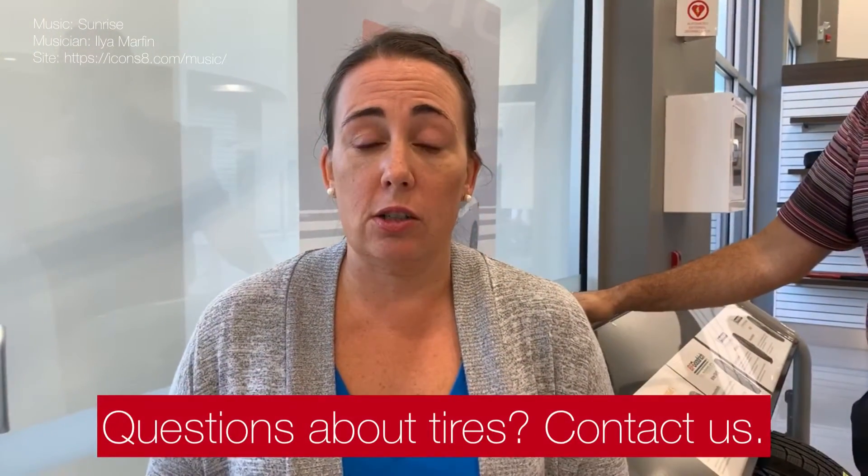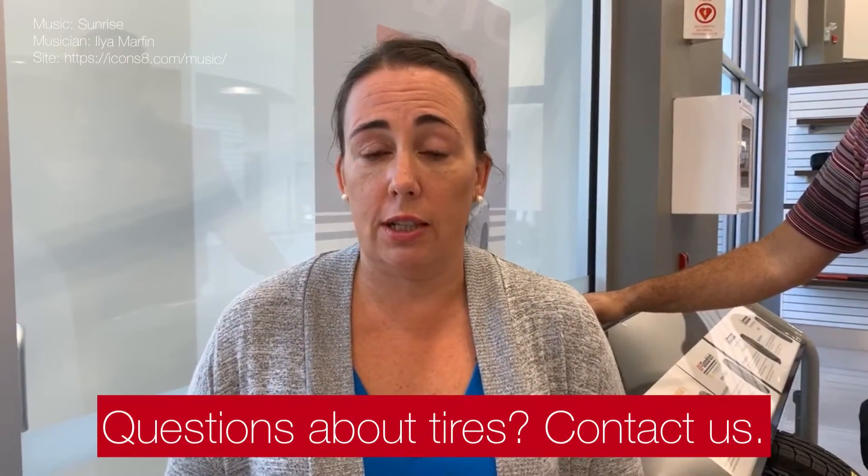Hopefully that covered it, but if you have more questions about winter tires, swapping out your seasonal tires, or tire storage here at Cambridge Centre Honda, Rich and I are here to help, as well as our entire team. You can reach out to us online or by phone — we look forward to chatting with you real soon.